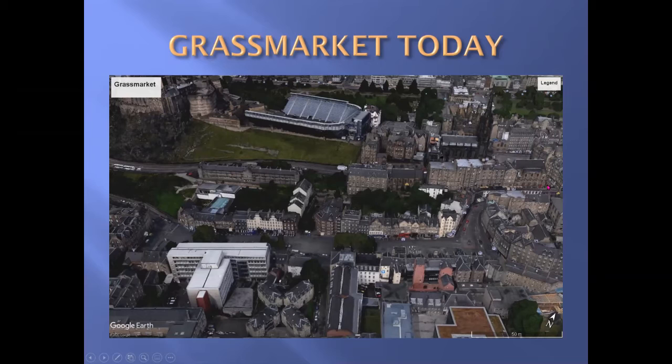There are a flight of steps here to get you up to the top. The modern road, of course, is Victoria Street, which takes you along here and into George IV Bridge. This is Candlemaker Row. Greyfriars Kirk, which plays a huge part in the history of the Grassmarket, is off map just down here.